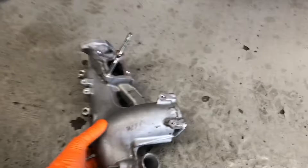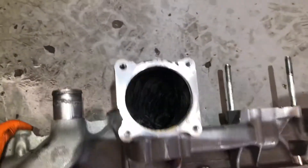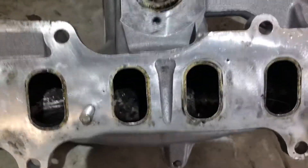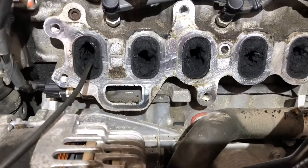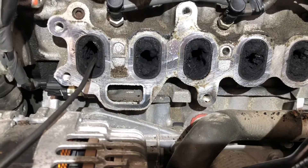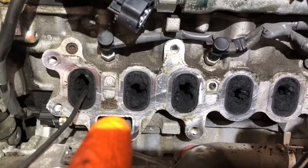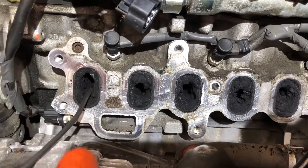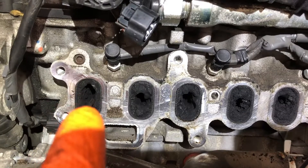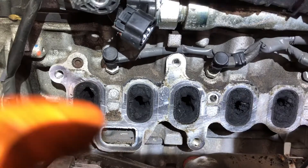The intake manifold is cleaned fairly thoroughly. Now we have to clean the intake ports, and we cannot just blast them clean because if any of that carbon falls into the holes and into the cylinder we're in trouble. All the carbon in there has to be scraped off and brought out rather than pushed in.